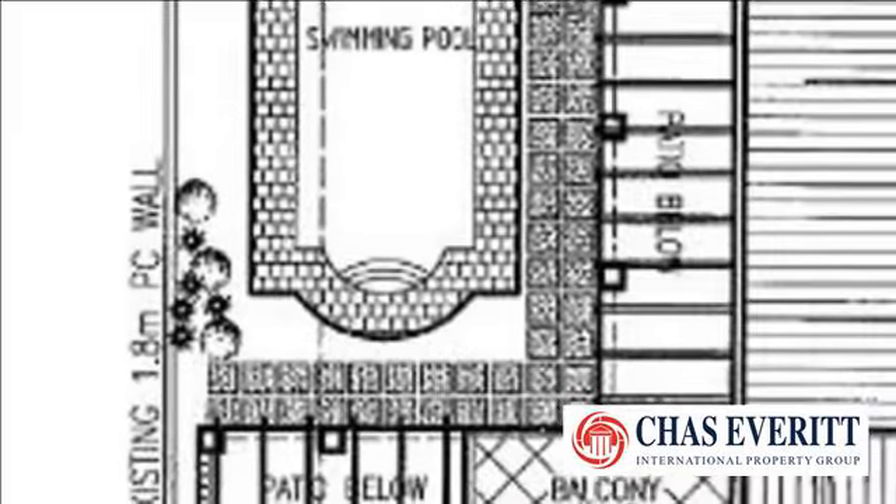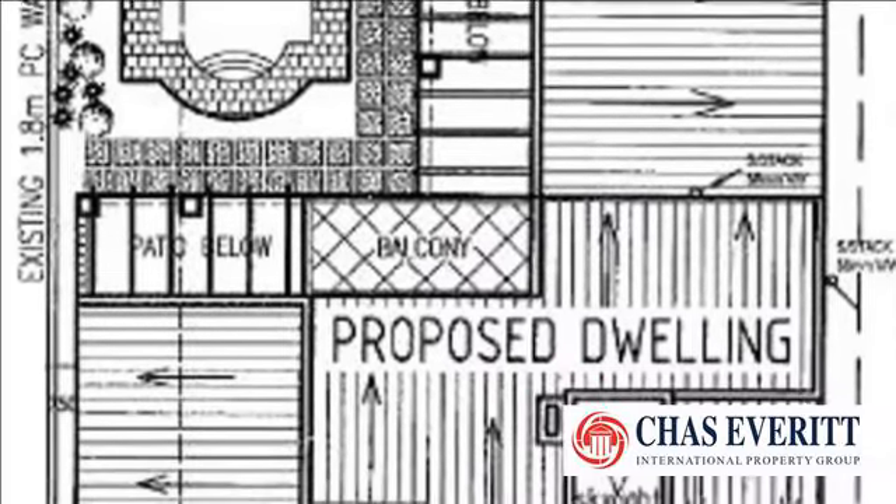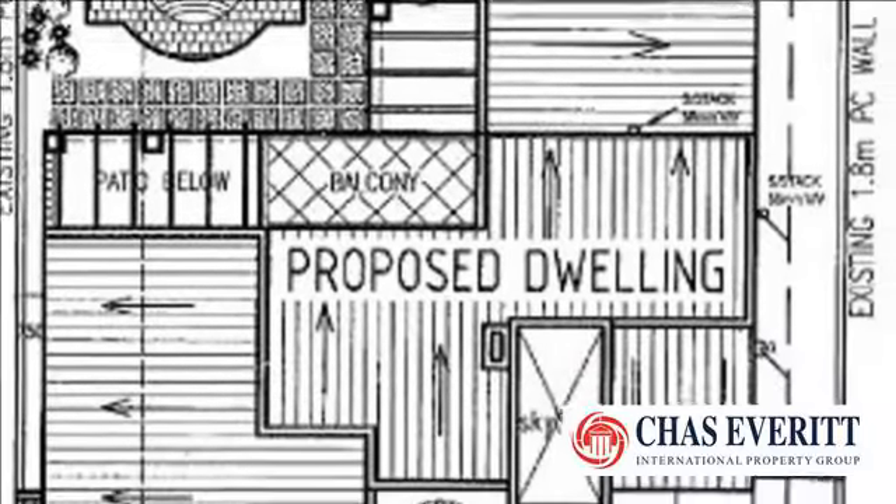As you approach the house at the front, you are welcomed with a double-volume entrance area with skylight, leading onto the staircase with two adjacent lounge areas. Just beyond that point you will find an open-plan kitchen and dining area, as well as an enclosed scullery and laundry.